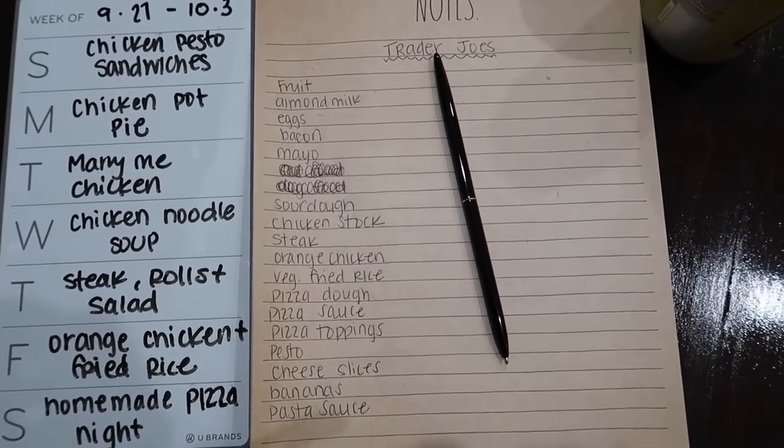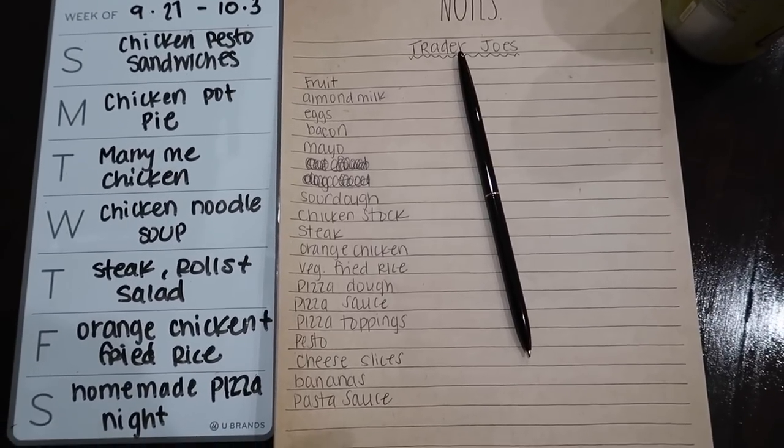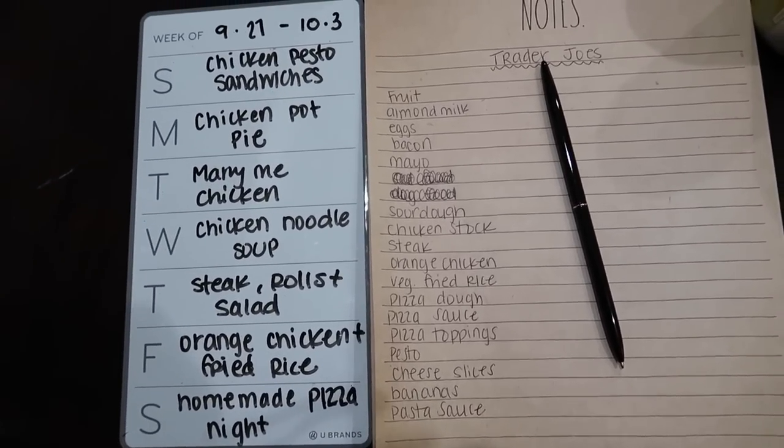For snacks and lunch stuff — lunches are pretty random around here, we don't really plan them out, everyone just kind of has whatever they want. But the one thing I do plan is all of our dinners. I have not been to Trader Joe's in probably over a year. Fall is probably my favorite time to shop at Trader Joe's because of all their seasonal stuff — little snacks, treats, and fall-inspired pasta sauce — so I'm super excited to go check it out.